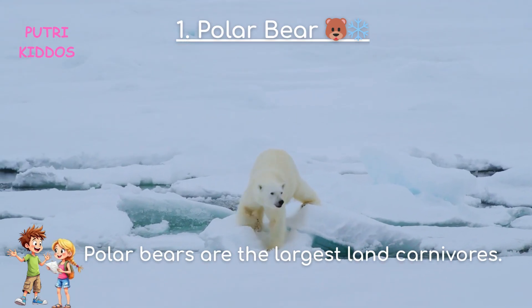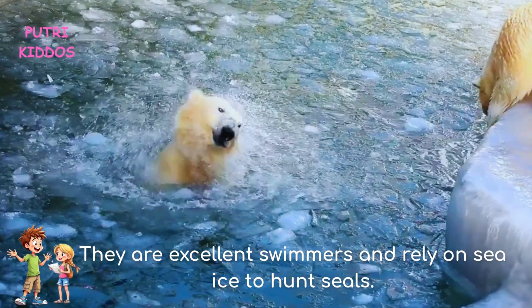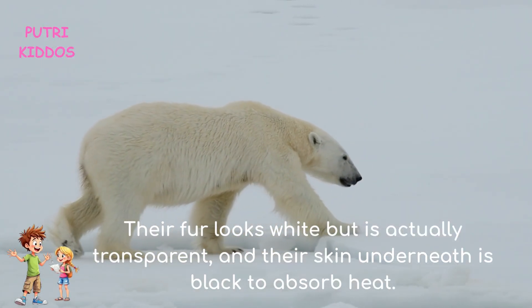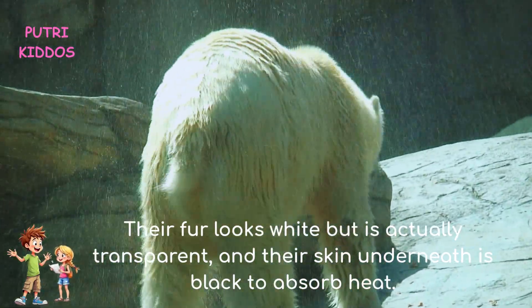One: Polar Bear. Polar bears are the largest land carnivores. They are excellent swimmers and rely on sea ice to hunt seals. Their fur looks white, but is actually transparent, and their skin underneath is black to absorb heat.